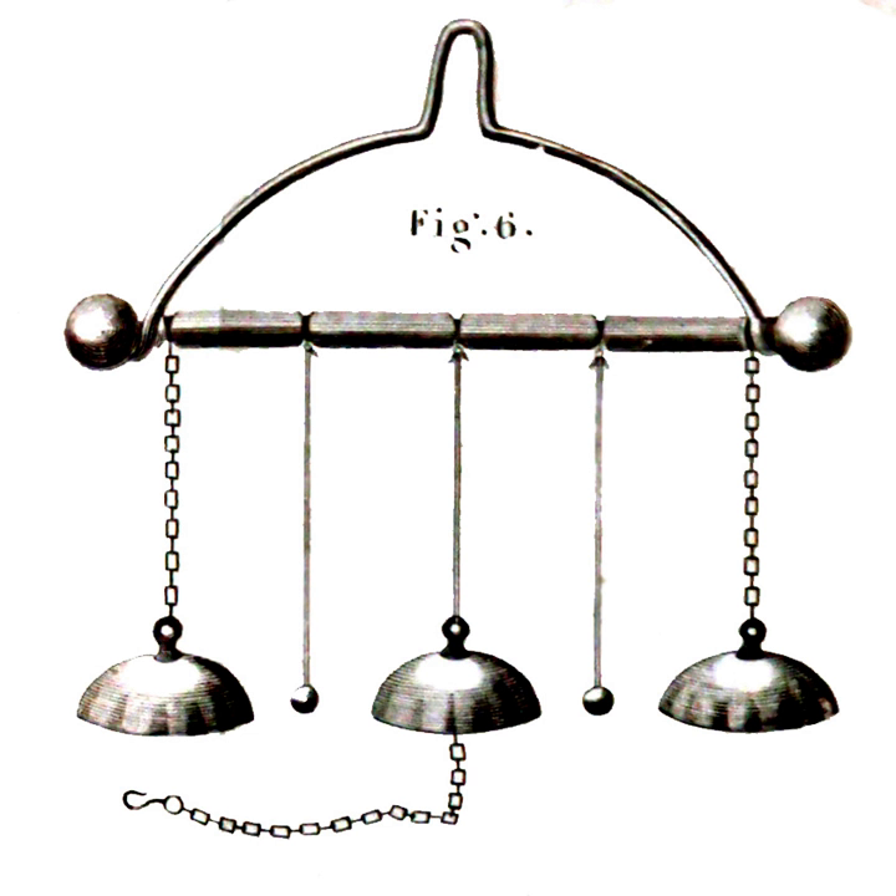The bells consist of a metal stand with a crossbar, from which hang three bells. The outer two bells hang from conductive metal chains, while the central bell hangs from a non-conductive thread. In the spaces between these bells hang two metal clappers — small pendulums — on non-conductive threads. A short metal chain hangs from the central bell, which is put in contact with the inner surface of a Leyden jar, while the outside surface of the jar is put in contact with the metal stand. Thus, the central bell takes its charge from the inner surface of the jar, while the outer surface charges the two bells on the conductive chains.